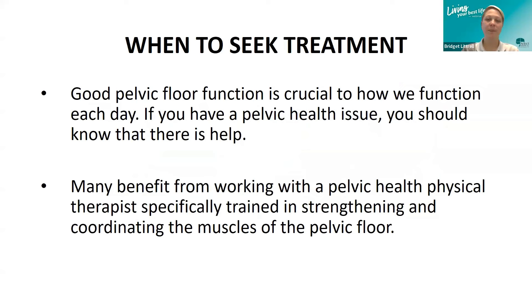So when do you seek treatment? Good pelvic floor function is crucial to how we function every day. If you have a pelvic health issue, you should know that there is help. Millions of people have pelvic floor issues, but few seek treatment. Women and men often delay care due to embarrassment, prioritization of family, or the belief that their symptoms are normal. Many benefit from working with a pelvic health physical therapist or occupational therapist specifically trained in strengthening and coordinating the pelvic floor muscles.